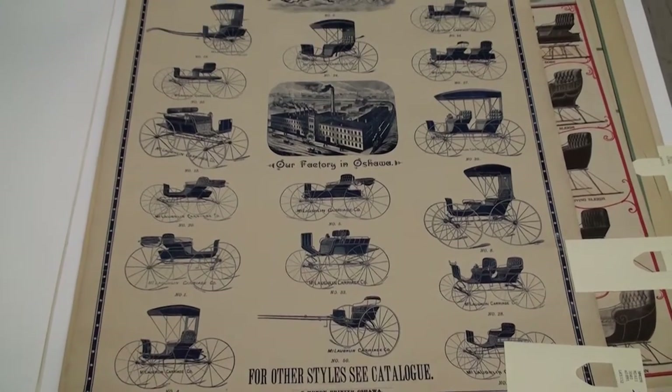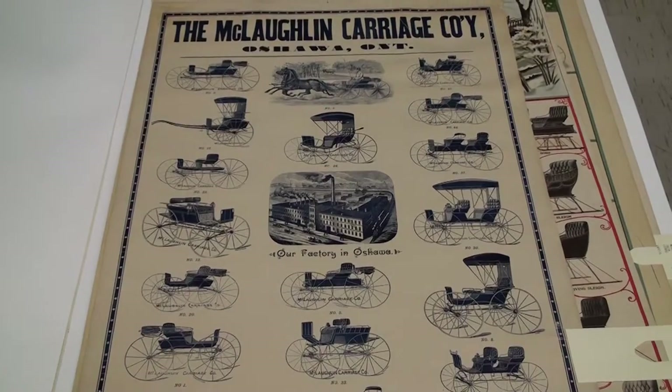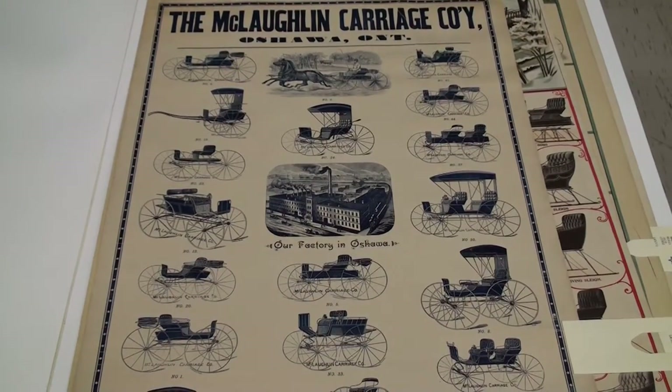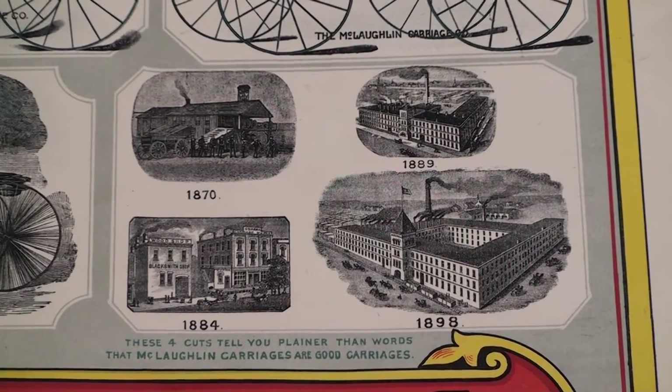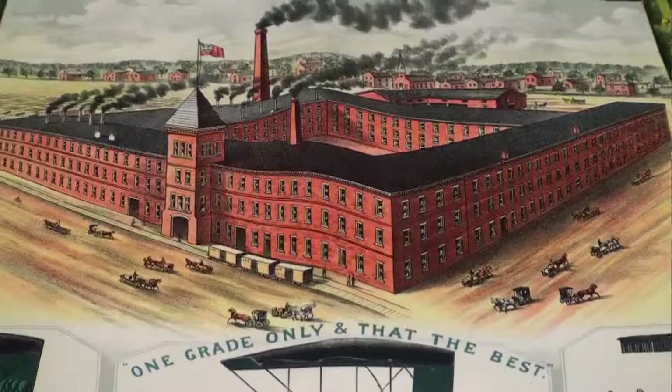This vehicle is important too because it was manufactured by McLaughlin Carriage & Co. That's a company that was located in Ontario and it was founded in 1867, and in 1918 it will become GM of Canada — General Motors of Canada — the famous automobile company.